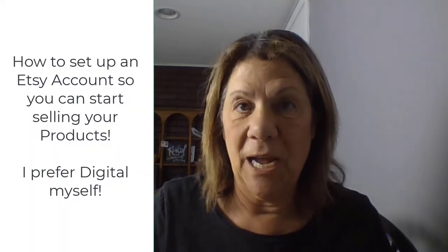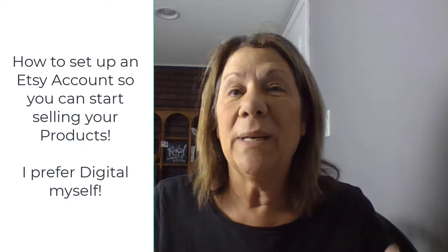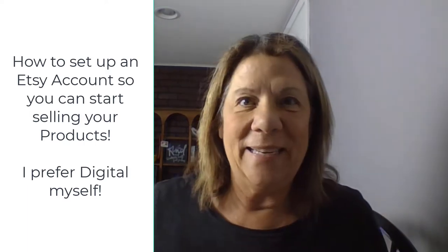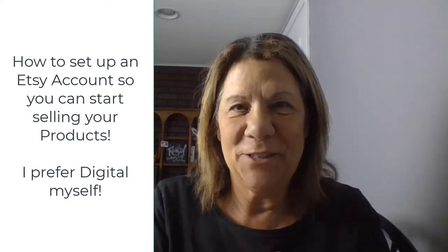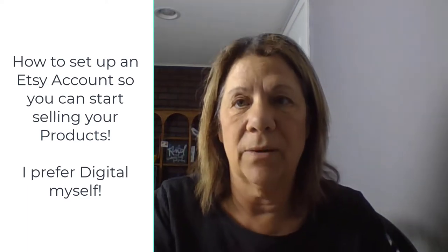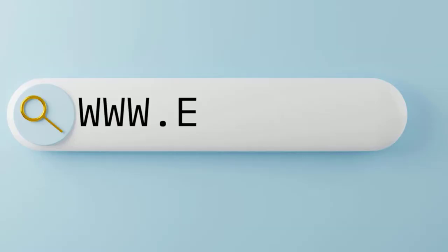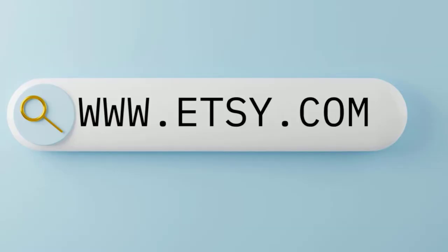Have you been trying to figure out how to set up a shop so you could start selling some digital products, or even other products, and wanted to set up an Etsy account but don't know how to do it? Here's the instructions. What I'm going to do is walk you through how to set up your store. You need an Etsy account — go to www.etsy.com, go ahead and set that up, put your username and password in, and then come back and I'll show you how to walk through and set up your store.